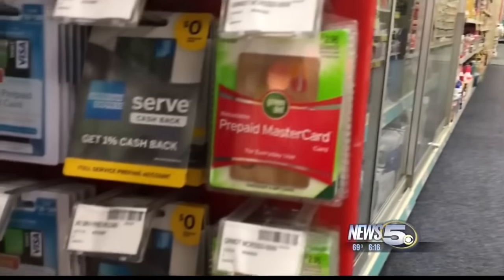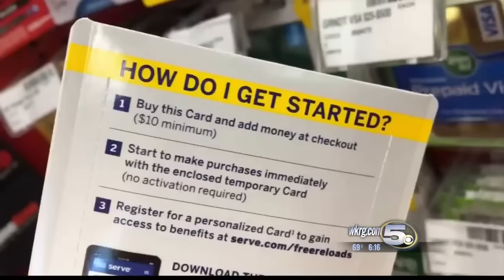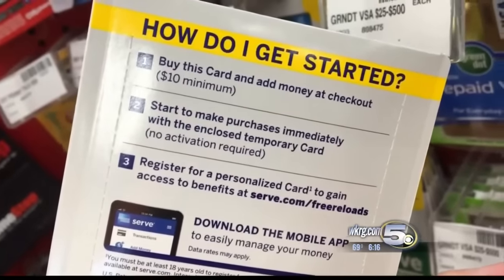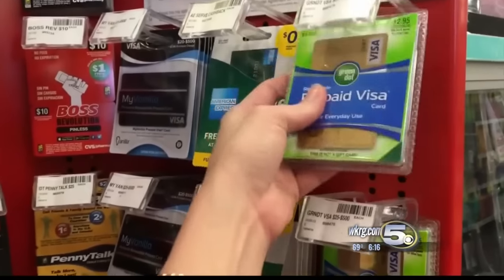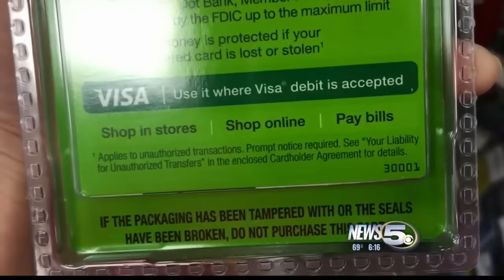The cards are not connected to a bank account. You buy one and you put between $10 and $500 on it. Then you scratch off a section of the back that reveals a set of numbers. It's those numbers the scammer needs in order to access the money on the card. The minute you've given them the last number, that card's drained.